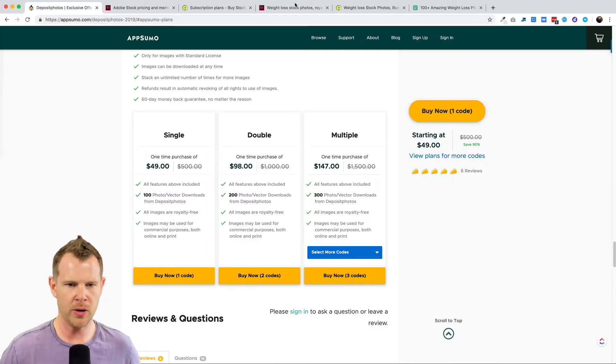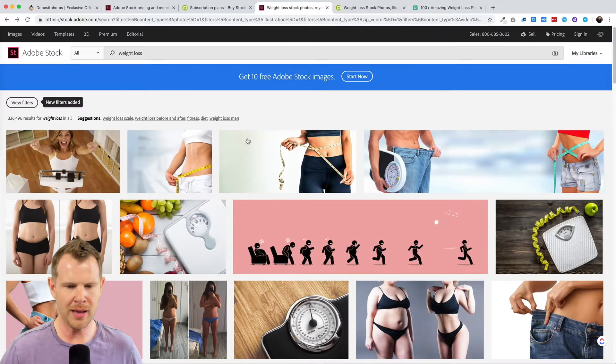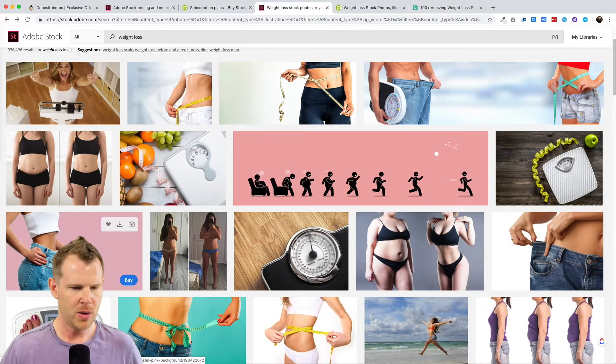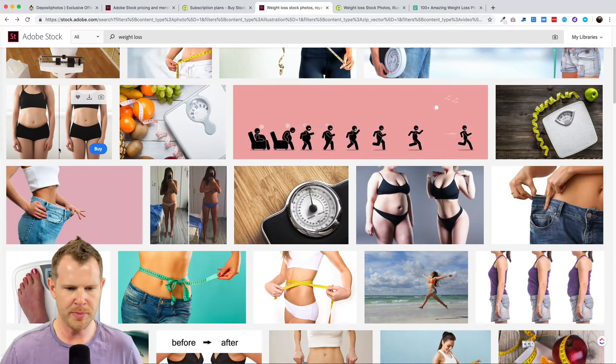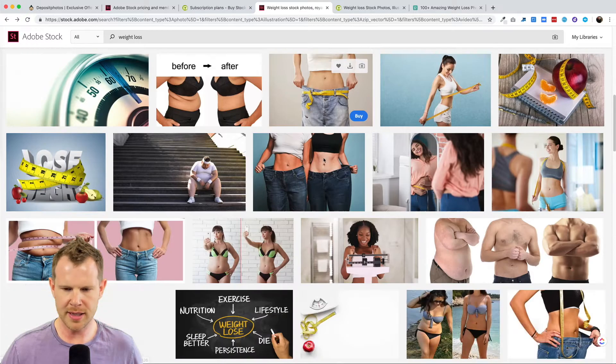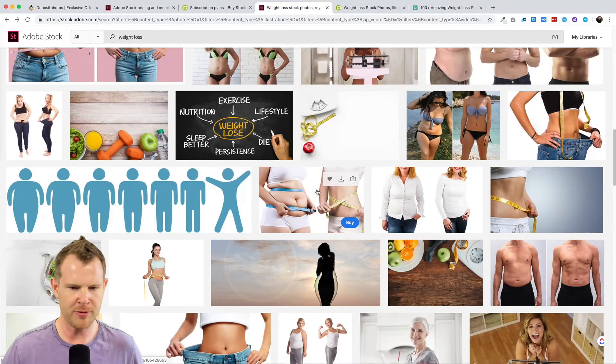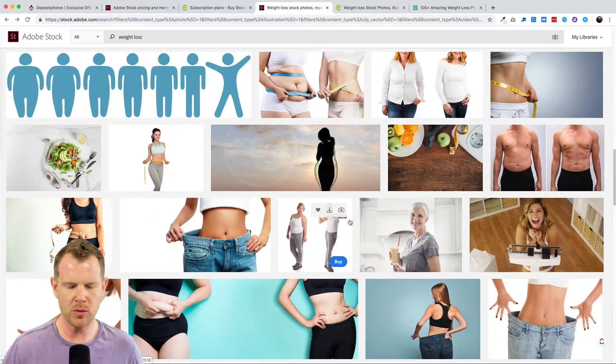With so many free stock photography websites available, why would you choose a premium site over a free one? Let's investigate. I've got Adobe Stock loaded up and I searched for 'weight loss,' and we get some pretty nice photos here — some before and after shots, the classic baggy jeans shot. These look genuine and are high quality images. I think they'd be pretty effective for any sort of marketing related to weight loss.